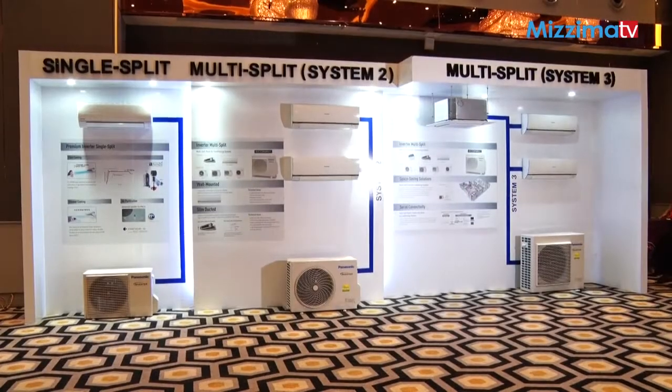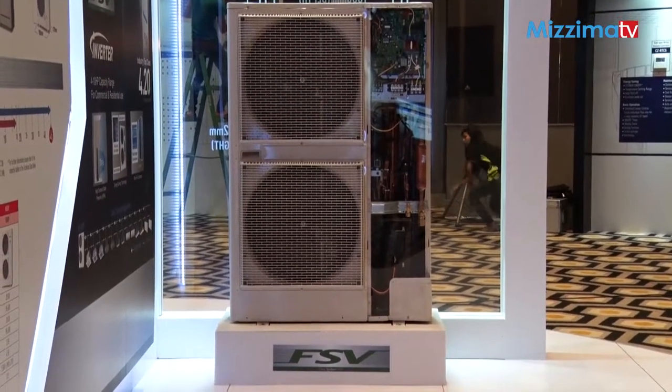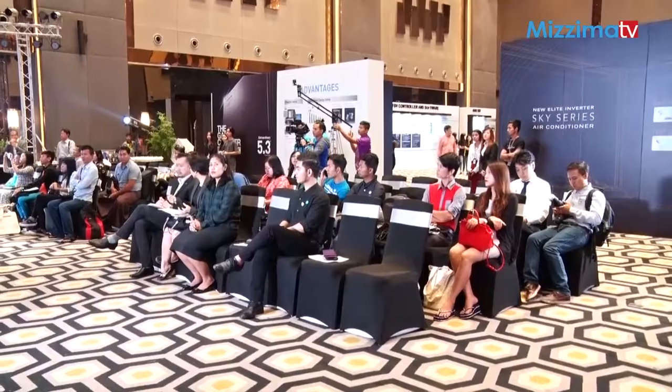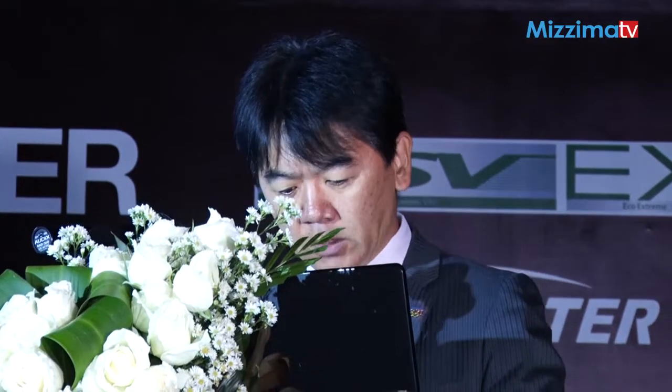We'll talk about the September 1st generation. This is an event for our generation. Welcome to all of you. The purpose of this event is to showcase...